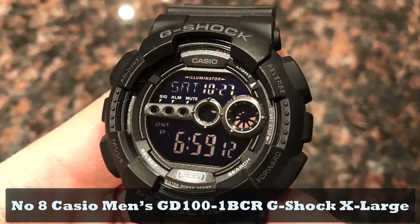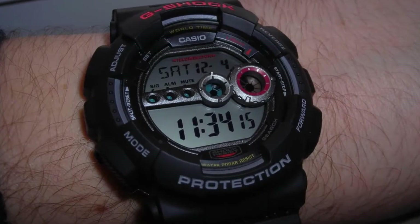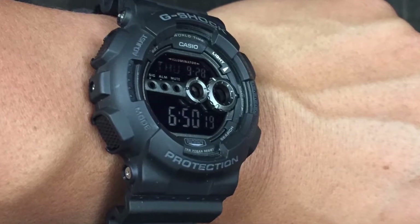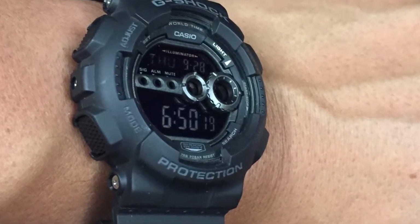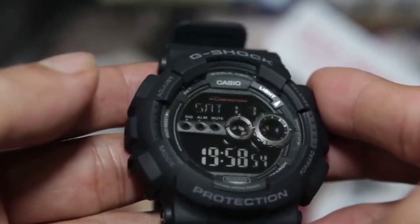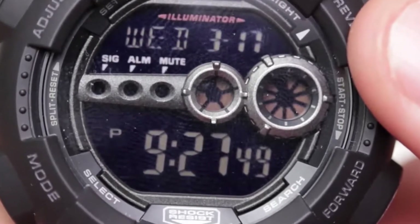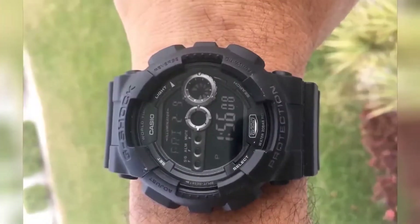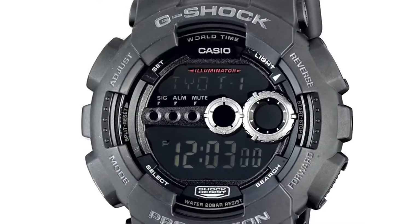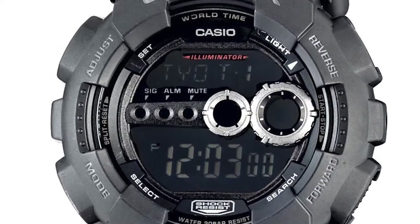Number 8: Casio Men's GD101-BCR G-Shock X-Large. The G-Shock watch line has a tendency to produce some chunky models, but the X-Large is potentially the best choice if you like your watches to be big and bold and you're not looking to spend too much. The black-on-black design is similar to the military watch from our earlier review, and it comes in at roughly the same price. It makes use of an all-digital face that really helps this model get the best use of the display space available. That same display is brightly luminous for use underwater and in the dark, and there's support for five different alarms at a single time.